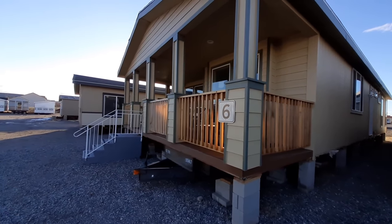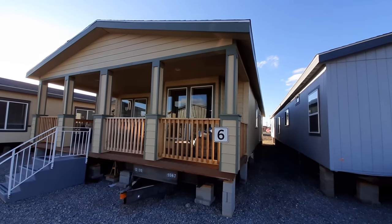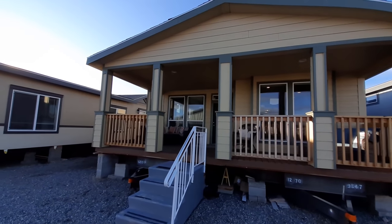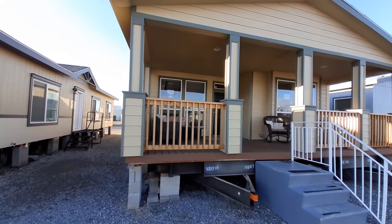Hello there. Welcome to your new lake house home. Yep, this one is called the Spruce. For those of you that do not know, I am your new host, Nate. Hope you guys are having a wonderful day today.